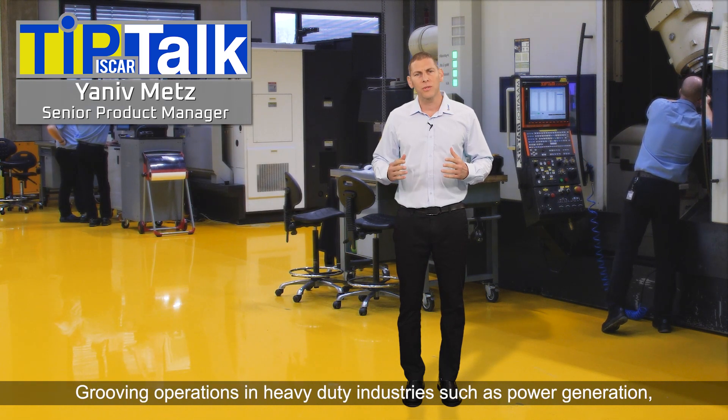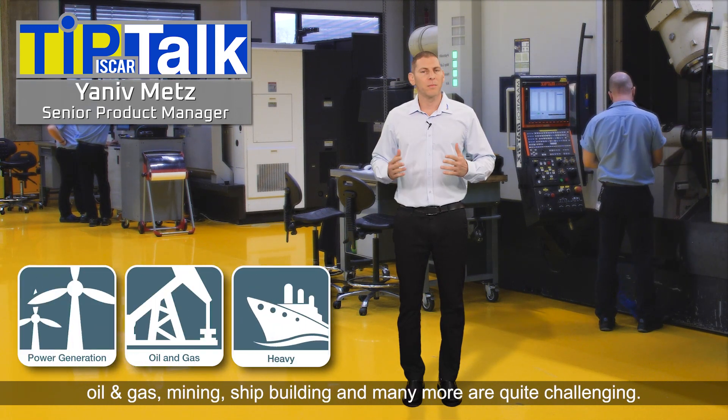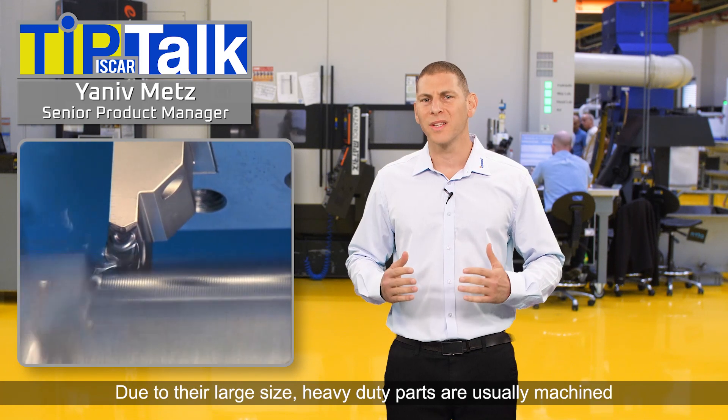Grooving operations in heavy duty industries, such as power generation, oil and gas, mining, shipbuilding, and many more, are quite challenging. Due to their large size, heavy duty parts are usually machined in dedicated tailor-made machines.